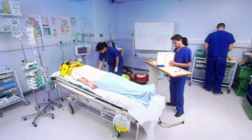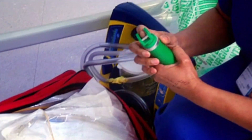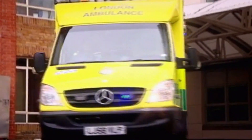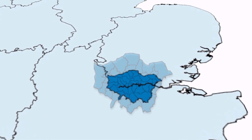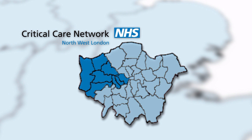Critical care transfers are complex and require specialist equipment which may be life-saving during an emergency. Familiarity and access to this equipment can be the difference between life and death. The North West London Critical Care Network consists of 13 acute hospitals undertaking hundreds of critical care transfers per month for a population of over 2 million.